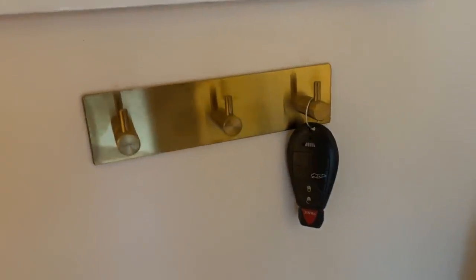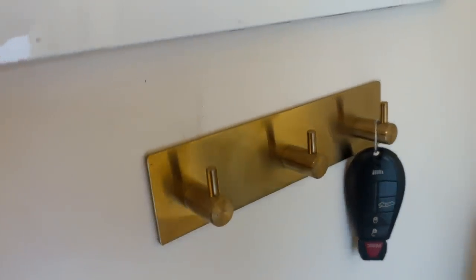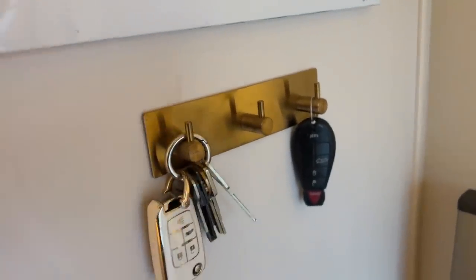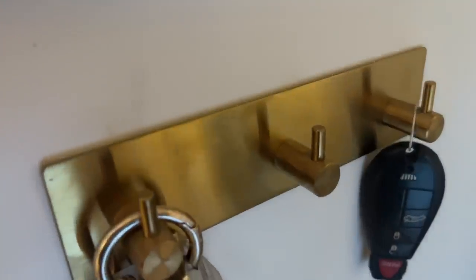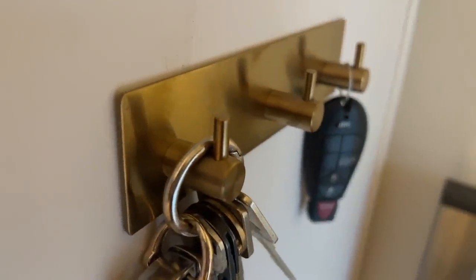This little key holder is essential — we were constantly losing our keys before we had it. I didn't want anything super permanent so this one just sticks onto any wall or cabinet. We have ours on the back of the pantry cabinet by our side door. It looks like real built-in hardware but it's literally just a sticky key holder. It has four hooks and houses our keys perfectly.